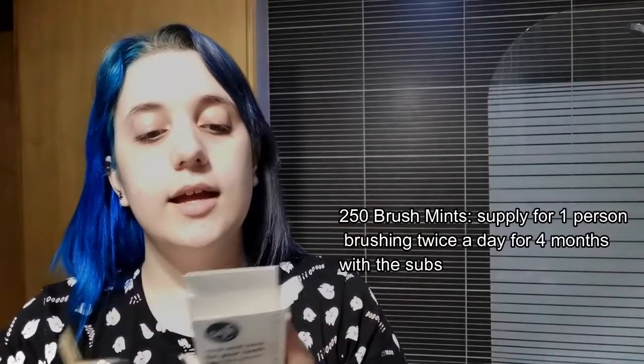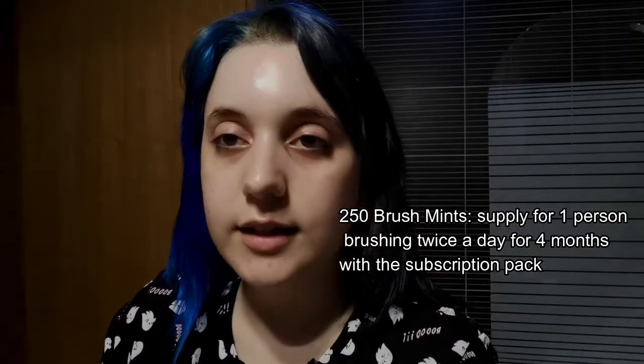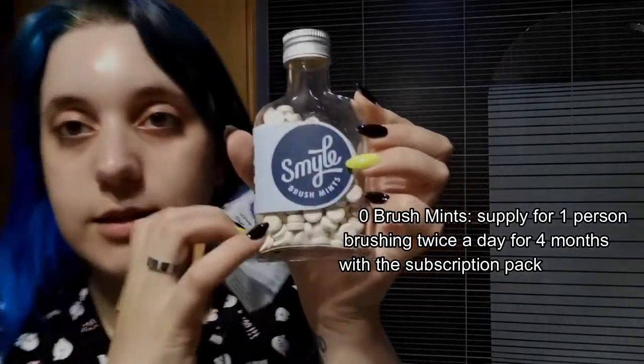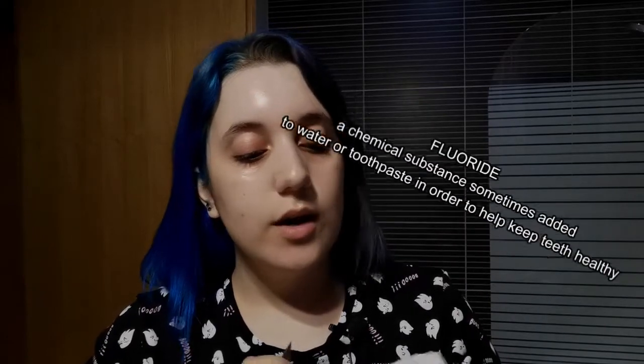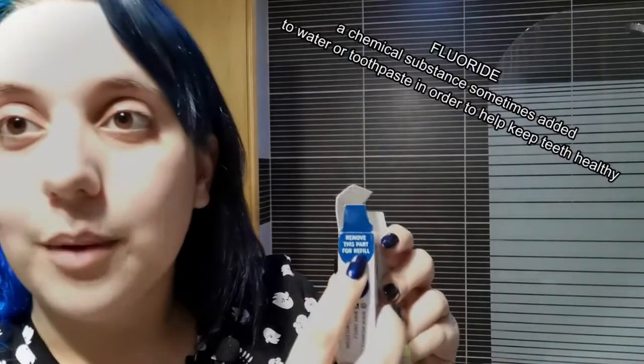Basically what this is: they come in little packages like this with no plastic at all — this is just cardboard — and you have these little guys, these brush mints. Basically what it says is: put one brush mint in your mouth, crush with your teeth, wet your brush and brush like a pro. Repeat at least twice a day. I chose the ones that have flora.